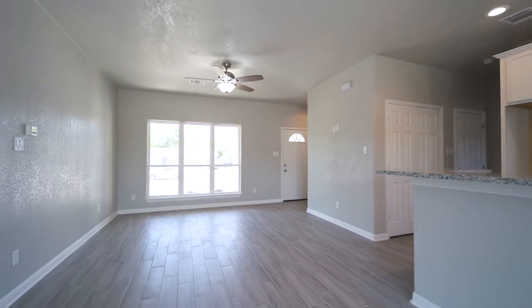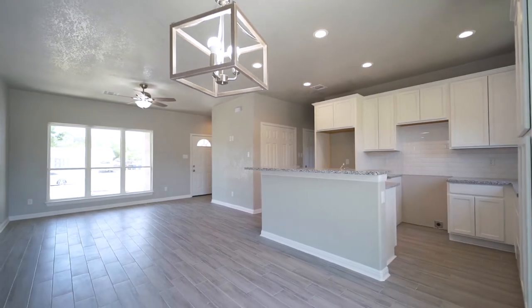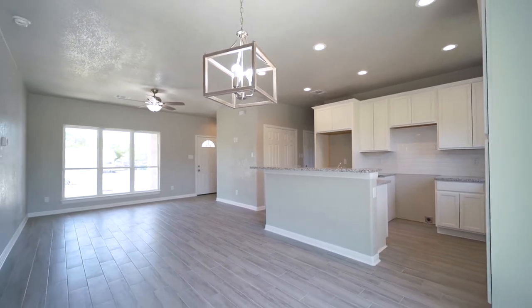As you enter the home, you're immediately greeted with designer paint, all modern features, and remote-controlled ceiling fans throughout.